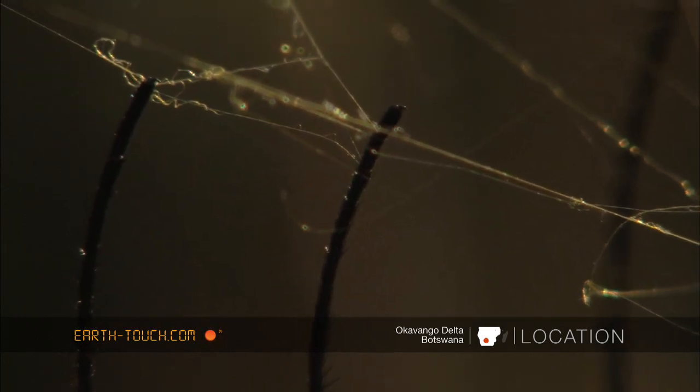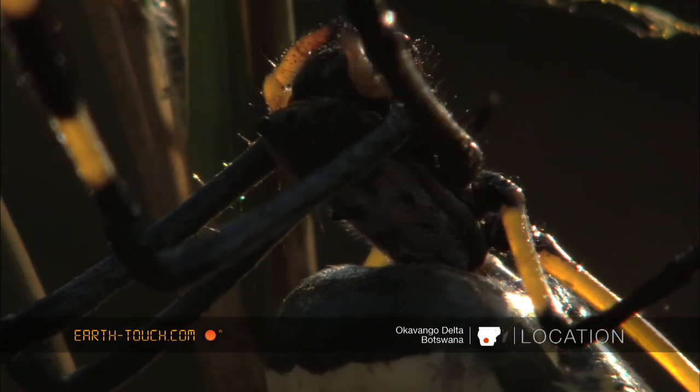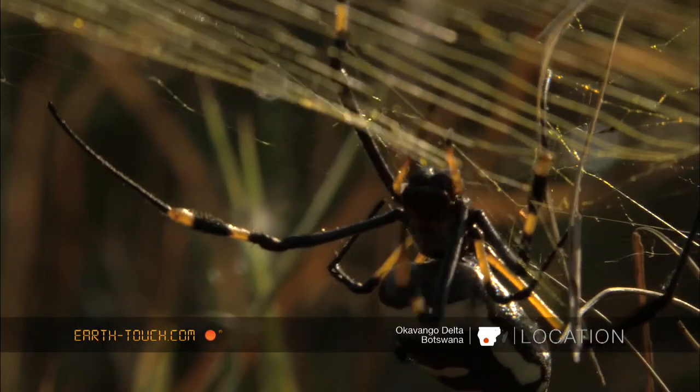It's got tiny hooks in the end of its legs that it uses to grip onto the web and makes its way delicately along these fine tendrils of web that it spins.